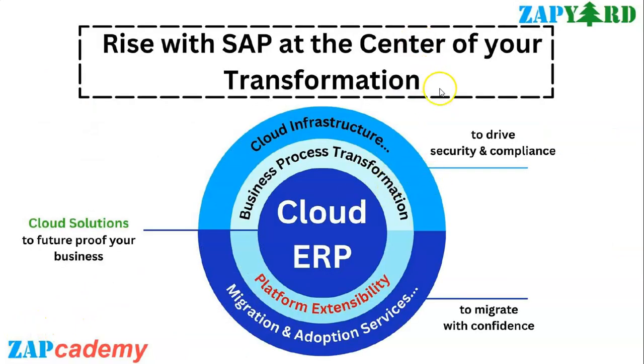When you talk about RISE with SAP, at the center of your transformation are cloud solutions, infrastructure, and services - all combined together to deliver a clear migration path to the cloud. For migration and modernization services, it's all about the path you want to choose to migrate to an SAP S4HANA solution - choosing the use case and the path that's right for your business.